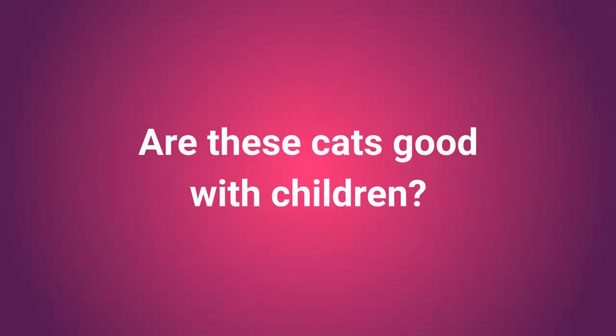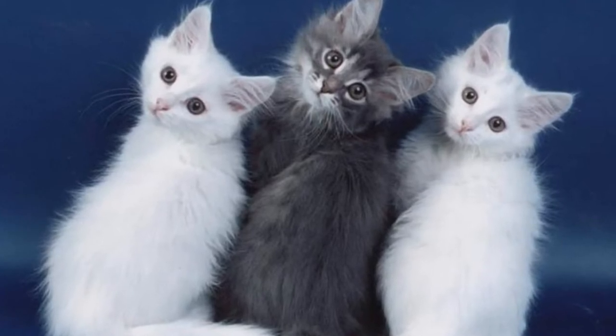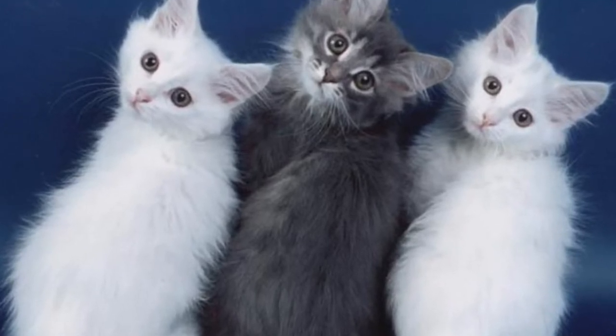The Turkish Angora is kind to children, provided they are well-socialized. They are a suitable choice for families who don't mind monitoring their children to ensure they are not pulling the cat's coat or tail.